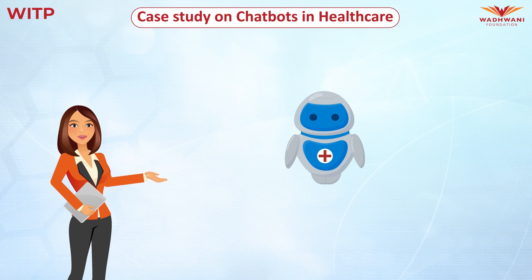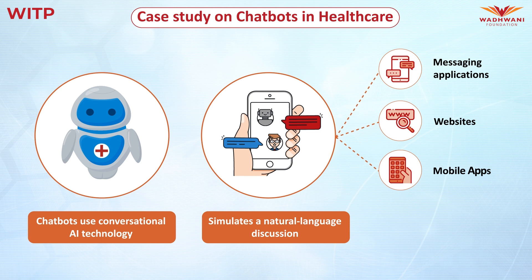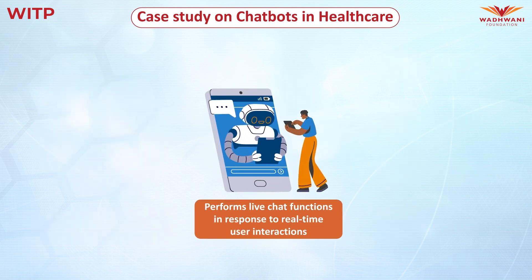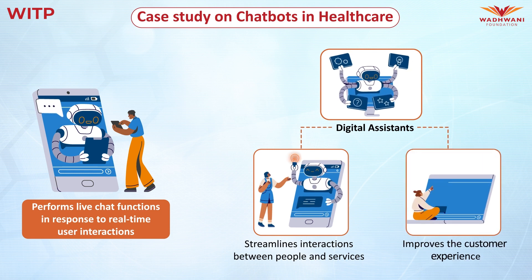So, what exactly are chatbots? Chatbots use conversational artificial intelligence AI technology to simulate a natural language discussion or a chat with a user via messaging applications, websites, mobile apps, or the telephone. They perform live chat functions in response to real-time user interactions using rule-based language applications. These chatbots serve as digital assistants, which help streamline interactions between people and services and improve the customer experience.